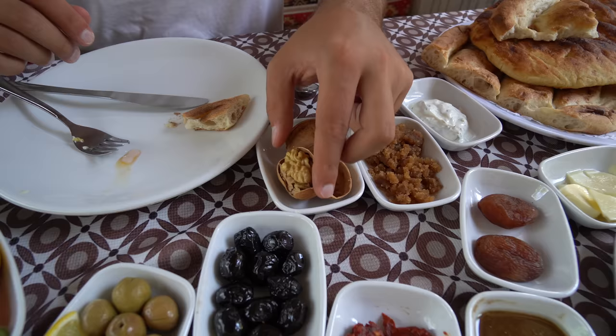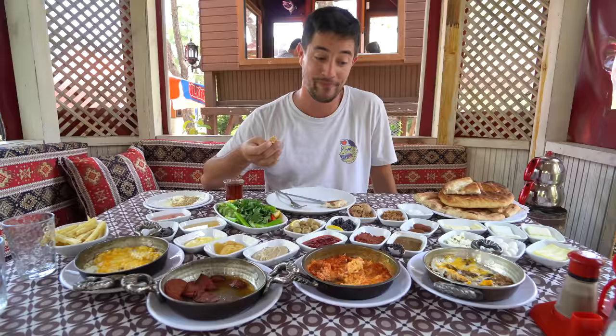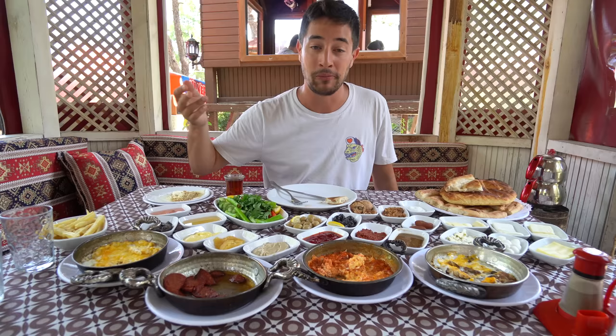Turkish walnuts are world famous, really high quality. You can see that this one's got a nice white color to it. Honestly, if you eat this at like 10:30, 11, you're not going to be hungry probably until at least dinner, maybe for the entire day. I love it. One of my favorite things to do in Turkey. I always feel a little bit bad after a Turkish breakfast, because there's no way you're ever going to finish everything on the plate. And most places, if you do finish it, they come and refill it. So it's never ending.